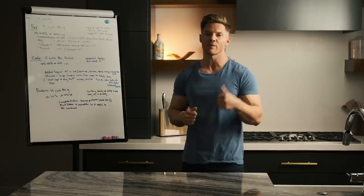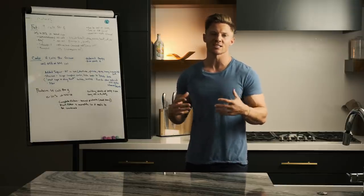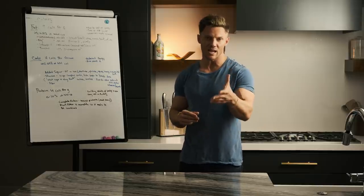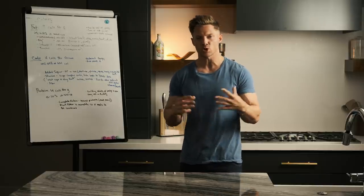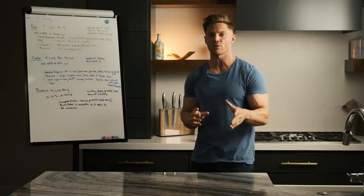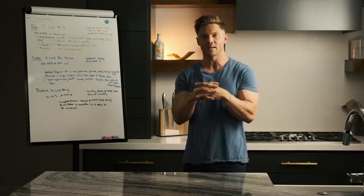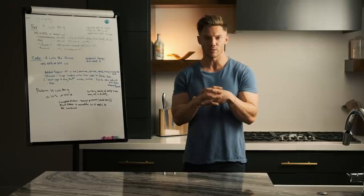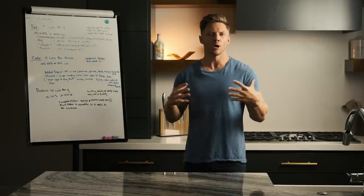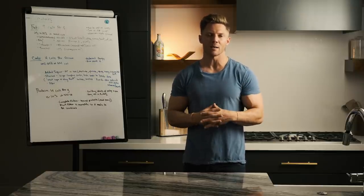When we talk about protein, there are really two things: complete proteins and incomplete proteins. Complete proteins are going to come from animal sources — chicken, beef, dairy products, and eggs all contain complete protein sources. When we talk about incomplete proteins, we're generally talking about proteins from plant-based sources. I don't want to upset any of our vegan or vegetarian friends — you can still get complete proteins eating a vegan or vegetarian diet. You just need to combine incomplete proteins to make a complete protein. If you want to try more plant-based protein options, you need to make sure whatever you're getting is combining to make a complete protein.